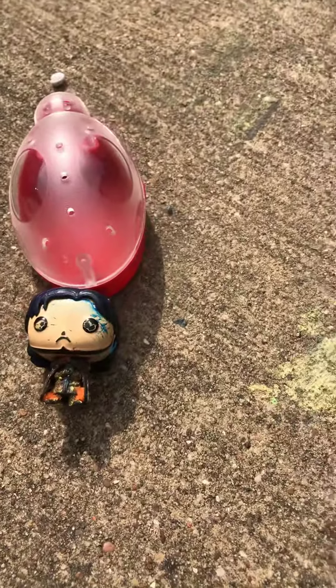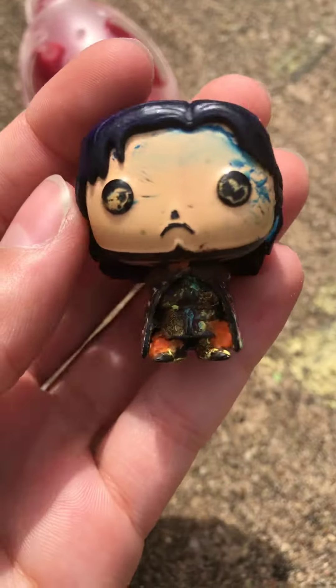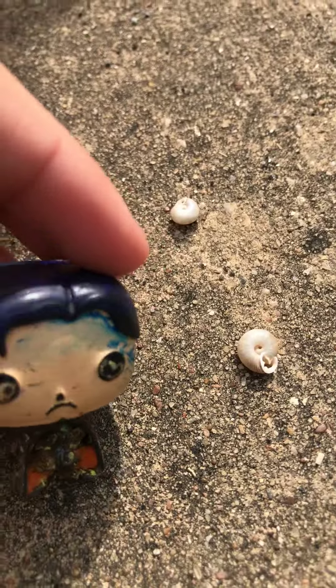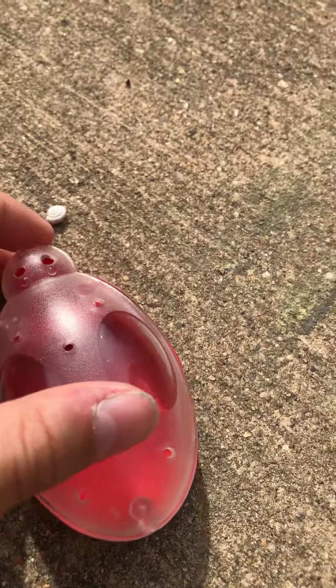I'm going to tell you a fact about snails. If a snail shell is cracked, you can look through it and see if the snails are alive or dead. So guys, let's get to it. I'm going to test this baby out right now.